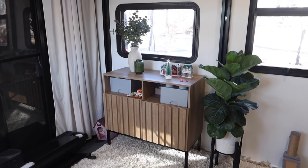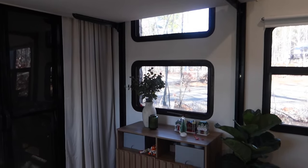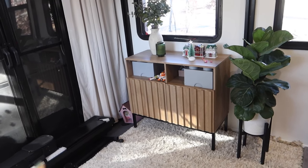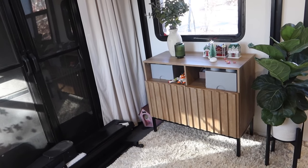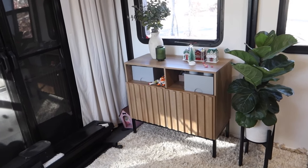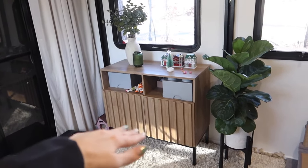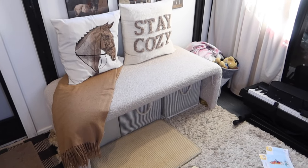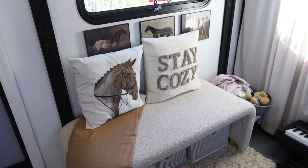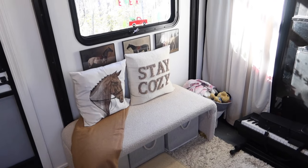I wanted to show the kids' room from this angle — I'm super happy with how it came together. Those are the two bunks above me; they drop down at night and lift up in the morning. I move this dresser from Amazon out of the way every night so the bunks can lower all the way. I can store a ton of toys in there — all their Legos are in it. It makes the space look like a real room rather than an RV toy hauler garage. This bench I also got from Amazon — I'd bring it into my home too. I added some pillows and horse pictures to make it feel homier.